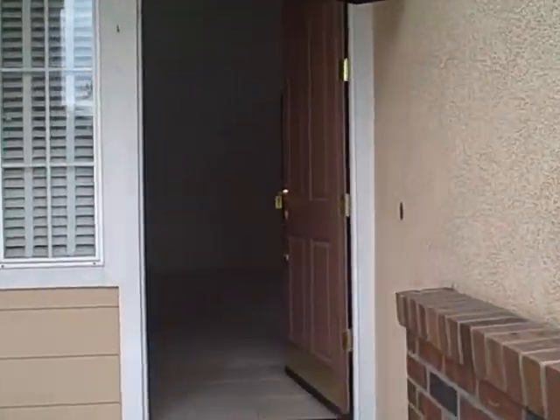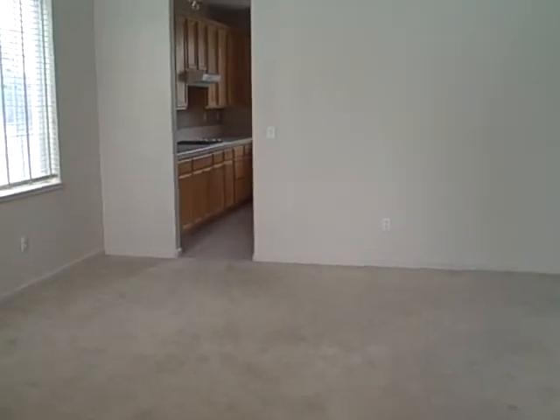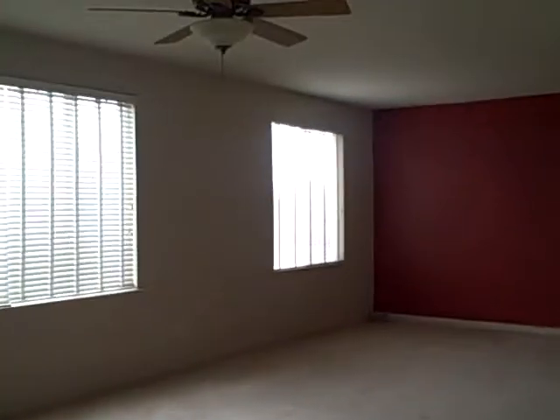Looks like it needs a little paint. Definitely needs some carpeting here, so we gotta do something with the painting and carpet. Let's take a walk out here. Whoa, look at that nice red wall. We definitely gotta paint this place.